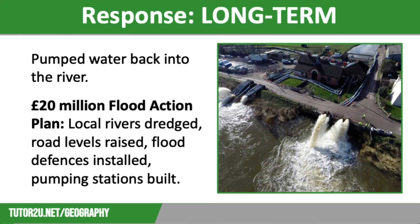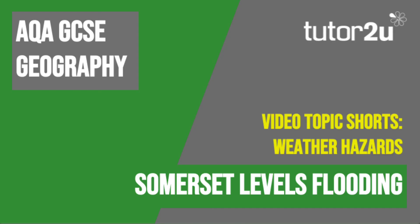This included a number of strategies, such as dredging the River Tone and the River Parrett to increase channel capacity. It also included raising road levels to stop villages getting cut off in the future, putting flood defences in place in the most vulnerable villages, and raising and strengthening the riverbanks and installing more pumping stations. All of these measures should mitigate the risk of such an extreme event happening in the future. That concludes this Tutor2U revision video focusing on the Somerset Levels flooding. Thank you for watching.